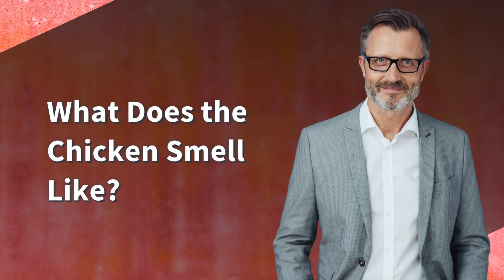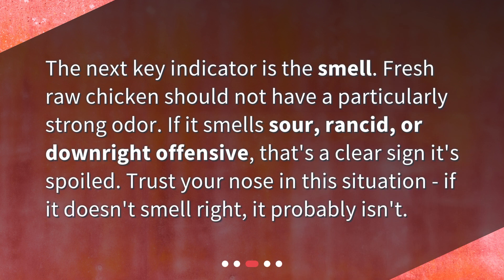What does the chicken smell like? The next key indicator is the smell. Fresh raw chicken should not have a particularly strong odor. If it smells sour, rancid, or downright offensive, that's a clear sign it's spoiled. Trust your nose in this situation — if it doesn't smell right, it probably isn't.